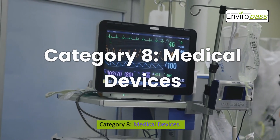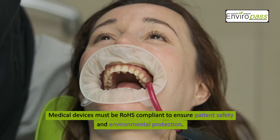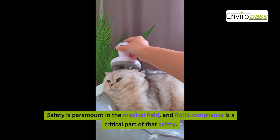Category 8: Medical Devices. From x-ray machines to dialysis equipment and even electronic thermometers, medical devices must be ROHS compliant to ensure patient safety and environmental protection. Safety is paramount in the medical field and ROHS compliance is a critical part of that safety.